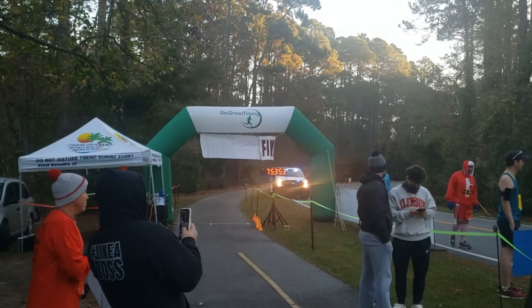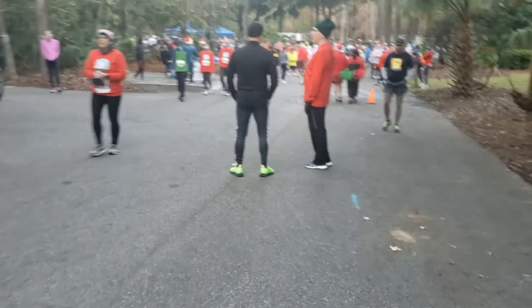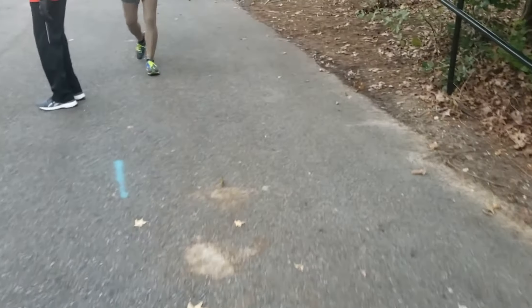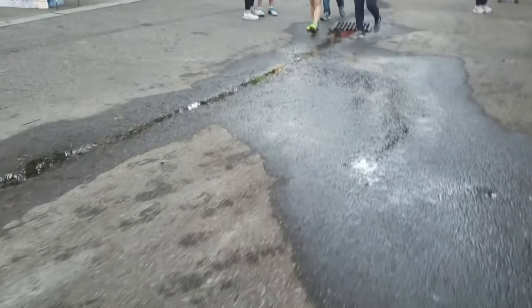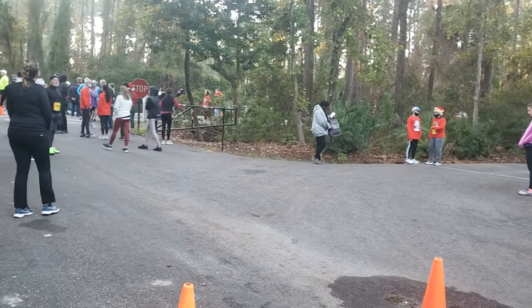That is the finish line there — the start will be pretty close to it on this road. A lot of people out here for the festival. Probably between 400 or so people, possibly even more, running the race. It was a very festive atmosphere. A lot more people were just running or walking the 5K. Very festive — definitely something you can go out and attend if you're looking to get into the Christmas spirit.